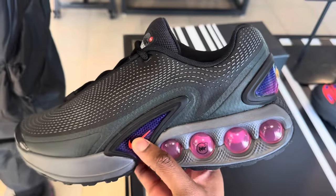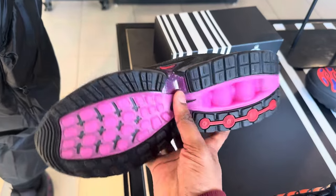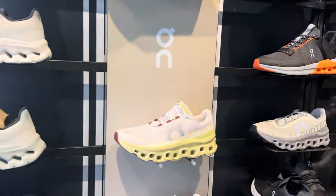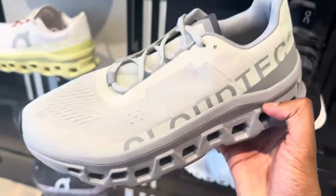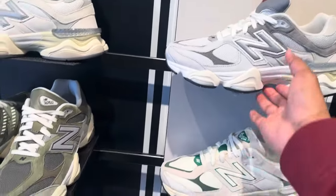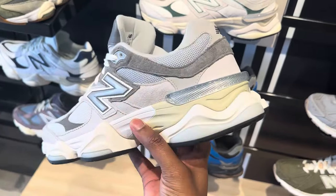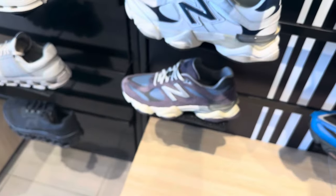I think I'm gonna cop the Supreme one — all these general release colorways are just not hitting. Here's what I had on body and on feet, the fit. These shoes with holes in the sole — I heard they're comfy but I would never put those on my feet. These New Balances are all hyped up and I feel like a lot of y'all are still hyping these up, but for me they're just not it — too chunky. The design was interesting at first but you just can't style these up.